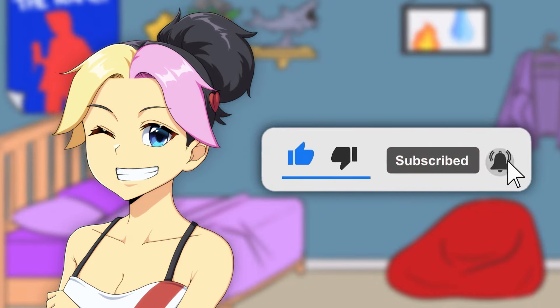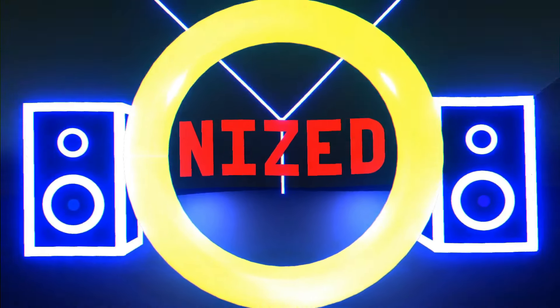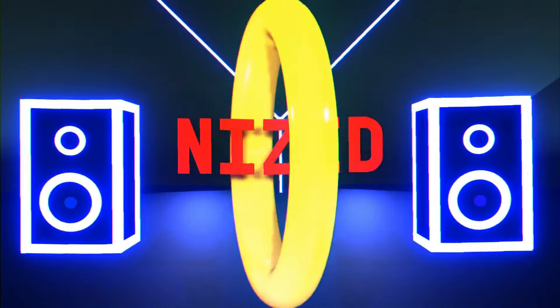Hi! Sophia here with a quick reminder! If you enjoy what you watched today, help out by liking the video and subscribing to help out even more. Thank you!